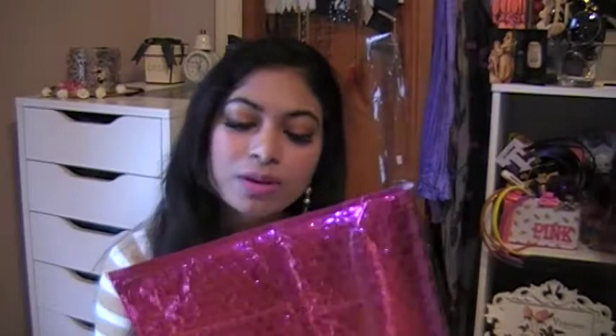I'm going to share my March ipsy bag — it actually came early this month. I'm surprised, it's only March 13 today and it usually comes in the middle of the month. This is the usual package; it comes in with your address and everything on the front.